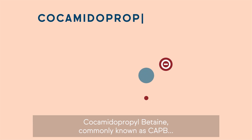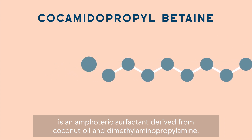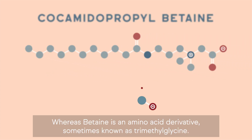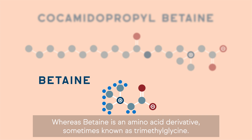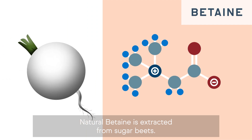Cocamidopropyl betaine, commonly known as CAPB, is an amphoteric surfactant derived from coconut oil and dimethylaminopropyl amine. Whereas betaine is an amino acid derivative, sometimes known as trimethylglycine. Natural betaine is extracted from sugar beets.